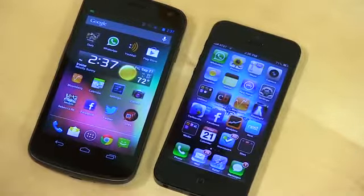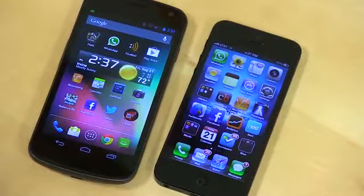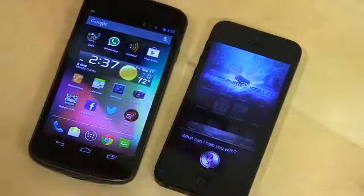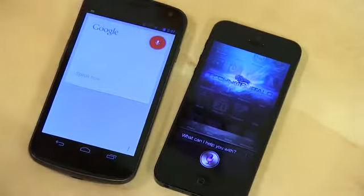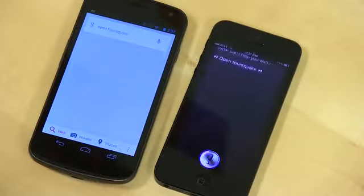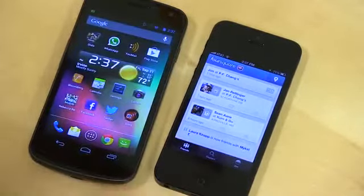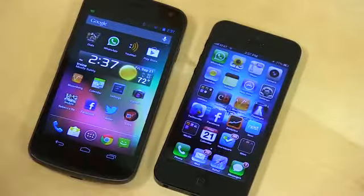Let's try opening applications, since both can do that now. Open Foursquare. Siri opened Foursquare directly — that's a new feature of the new Siri — while Google Search just searched for "Open Foursquare" rather than launching the app.